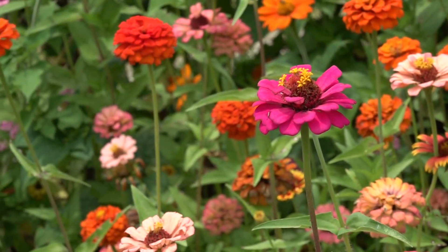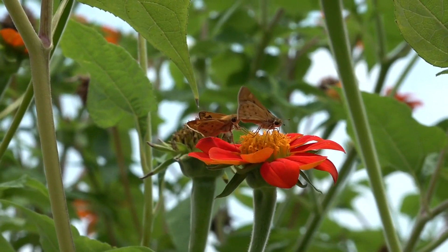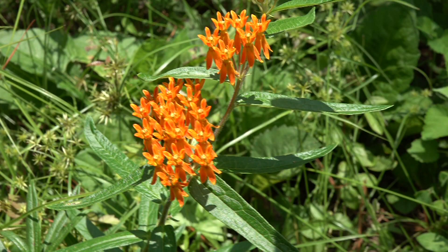Jordan says the butterflies need two kinds of plants: flowers to get pollen from, and a place to lay larvae. The larvae host plant that monarchs need is called milkweed.